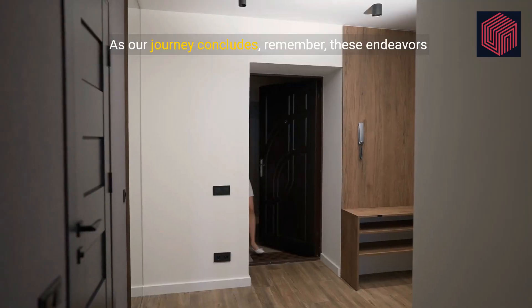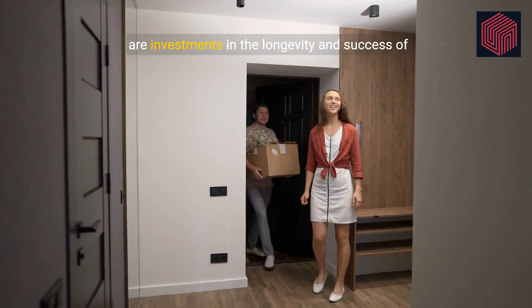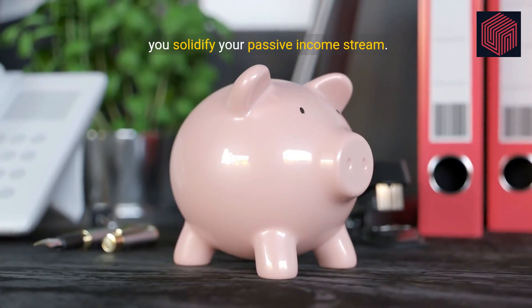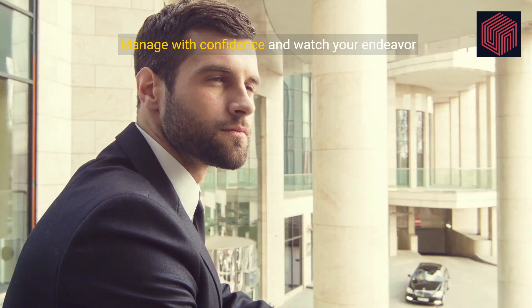As our journey concludes, remember, these endeavors are investments in the longevity and success of your rental business. By keeping your space well maintained and your renters content, you solidify your passive income stream. Manage with confidence and watch your endeavor flourish.